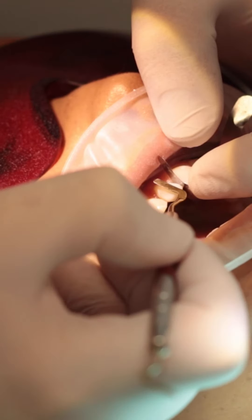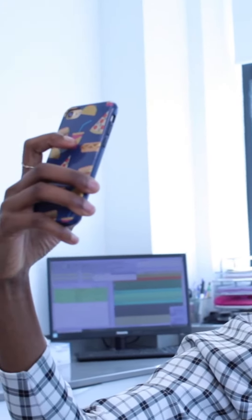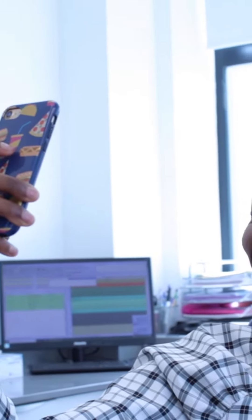Next is your digital smile design appointment. We will place a temporary version of your teeth into your mouth, so you can see how the final result will look. You can take pictures and discuss any changes.